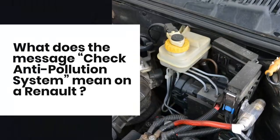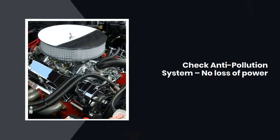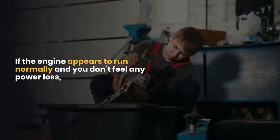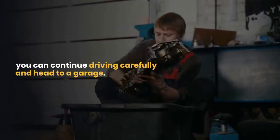What does the message check anti-pollution system mean on a Renault? Check anti-pollution system with no loss of power: if the engine appears to run normally and you don't feel any power loss, you can continue driving carefully and head to a garage.